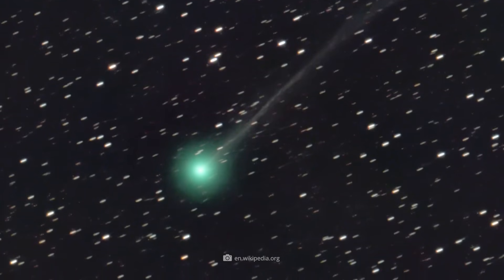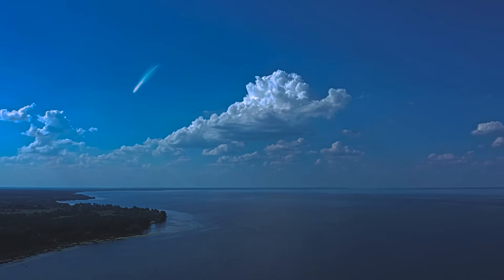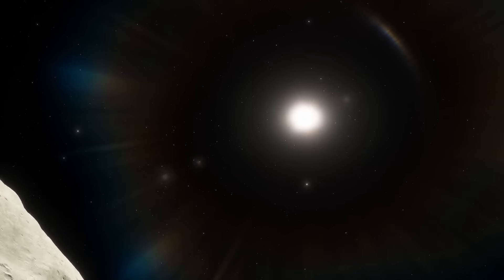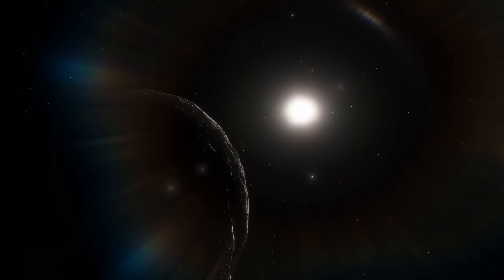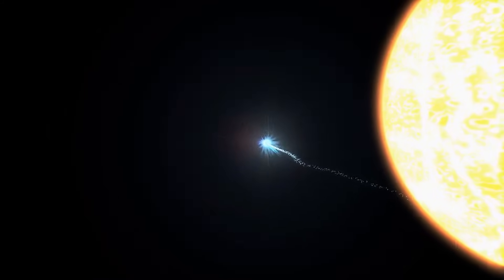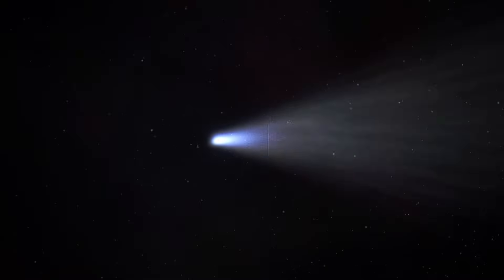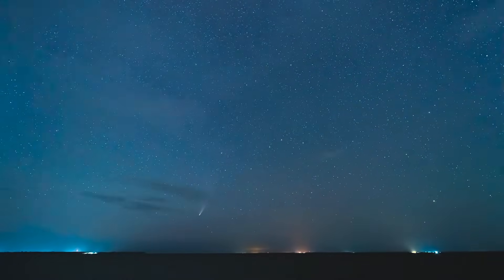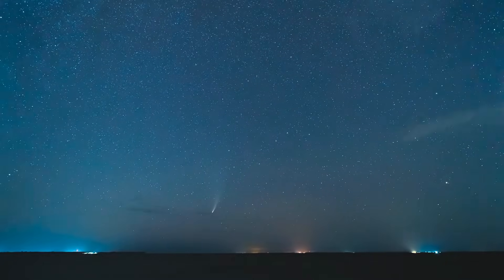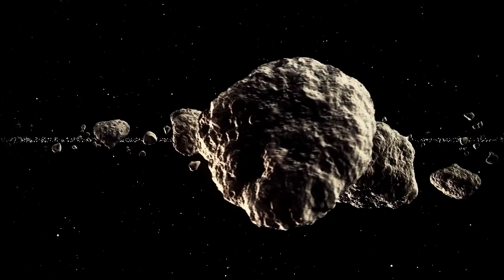Now christened C/2023 P1 Nishimura, further analysis revealed that we are dealing with a long-period comet. It orbits the Sun in an eccentric orbit that takes it as far as 110 astronomical units into the outer solar system. As a result, Nishimura can only be found near the Sun every 435 years — before its sensational discovery, this was last the case in 1588. The fact that it took us so long to find Nishimura, despite all of our state-of-the-art observatories, was due to the direction from which it came: it followed a course on which the Sun strongly outshone all other objects.